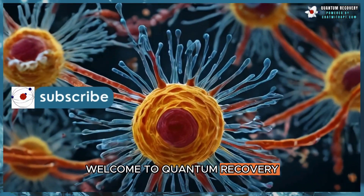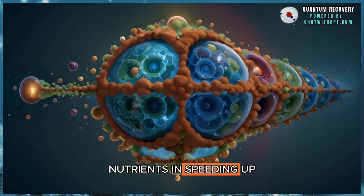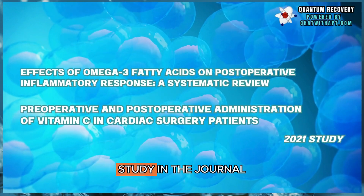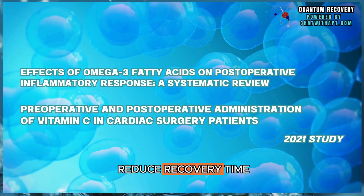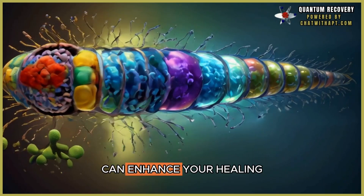Welcome to Quantum Recovery. Today, we'll explore the power of specific nutrients in speeding up post-surgery healing, backed by science. A 2021 study in the Journal of Nutrients showed how certain dietary supplements can reduce inflammation and reduce recovery time. Stick around to learn how these supplements can enhance your healing.